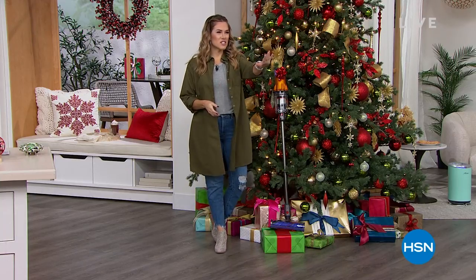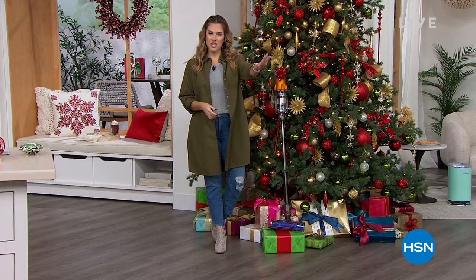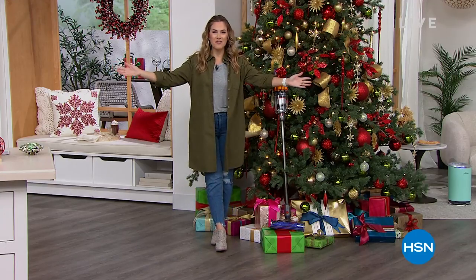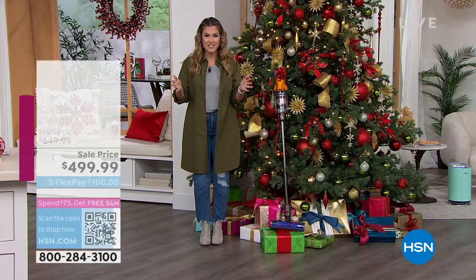Hello everyone, welcome into HSN. Tracy Rosa was about to walk right past the camera — don't mess up my shot! It is time for Black Friday Deal Dash. Have you slayed your entire list?